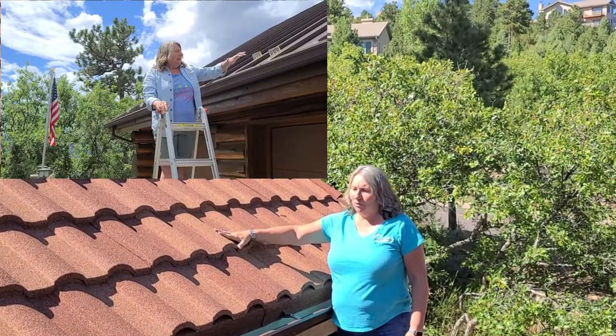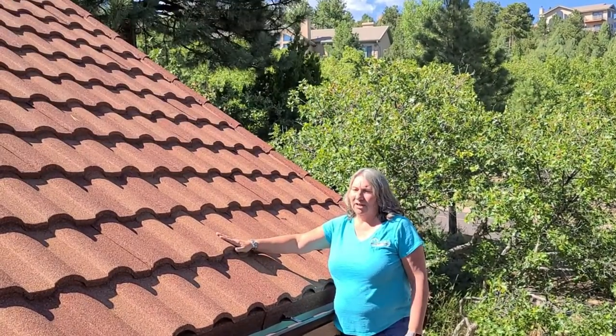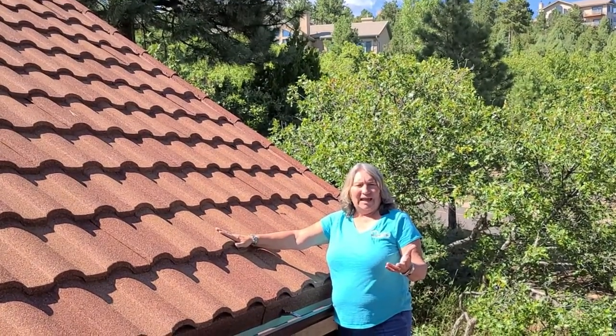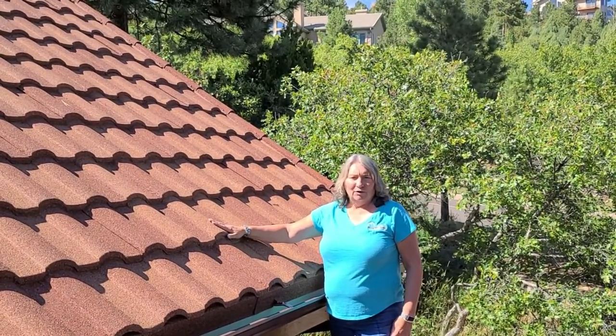It was a standing seam steel roof with snow guards, and it had been hail damaged. It had stripped some of the paint off, and there was actually some pretty deep dents in it. So we removed that roof.